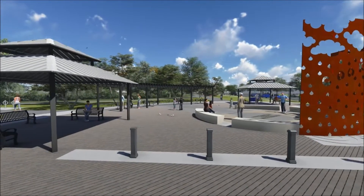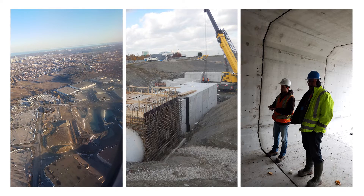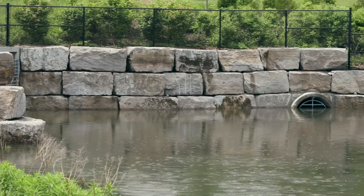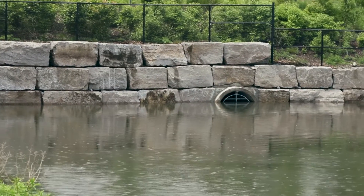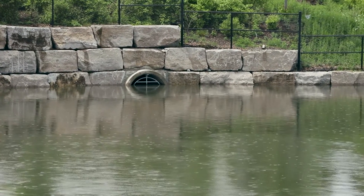The park encompasses a 2.7 hectare constructed lake and wetland that provides stormwater quality treatment and flood control for a 605-hectare drainage area. Innovative infrastructure elements such as oil and grit separators and permeable surfaces clean stormwater before it enters the lake.